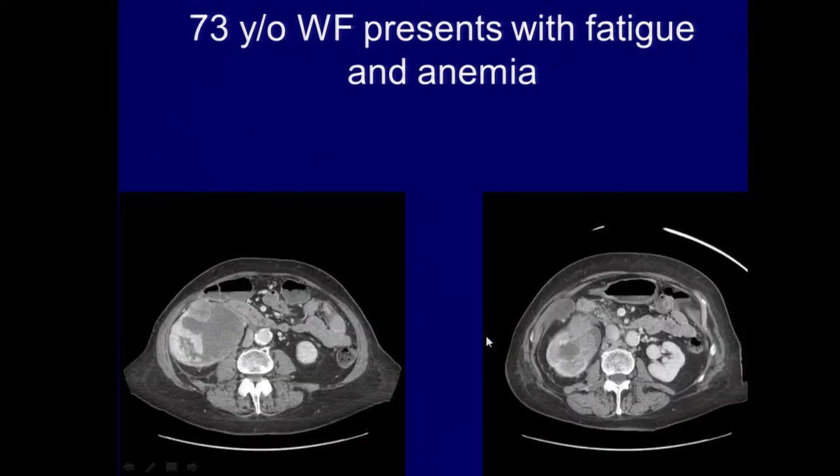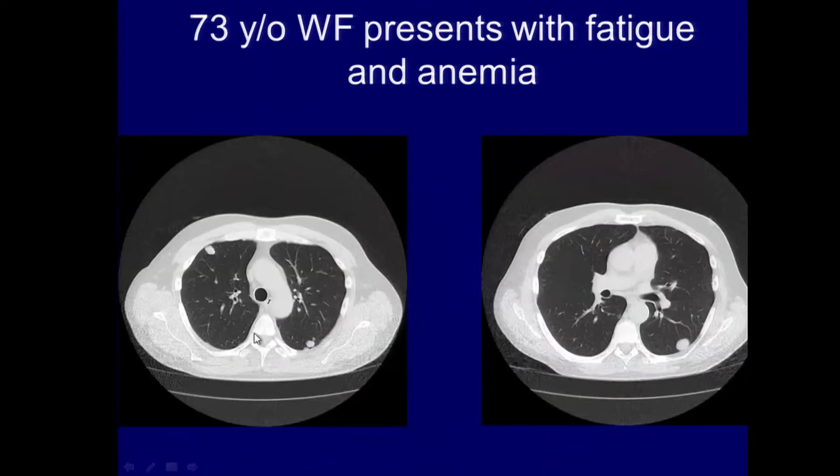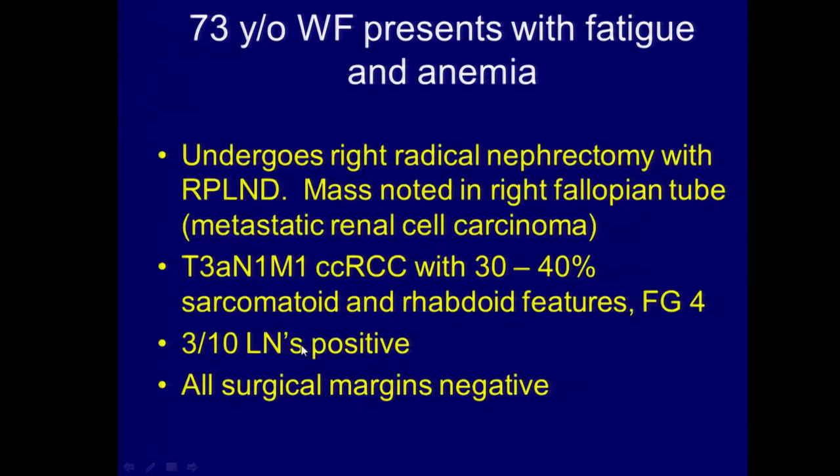You can see that this is almost an identical CT scan — here's a locally advanced tumor involving the right kidney, and then bilateral pulmonary metastases. Exact same story as the previous patient. This patient undergoes right radical nephrectomy with retroperitoneal lymph node dissection. There was a mass noted in the right fallopian tube, which we resected, and it turned out to be metastatic disease. She had positive nodes: T3A, N1, M1. There was some evidence of sarcomatoid and rhabdoid features — a very aggressive type of kidney cancer. Three out of ten lymph nodes positive, all surgical margins negative.